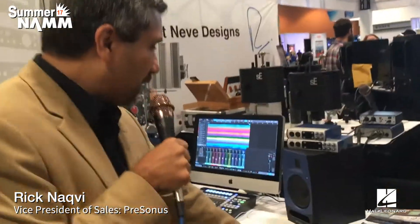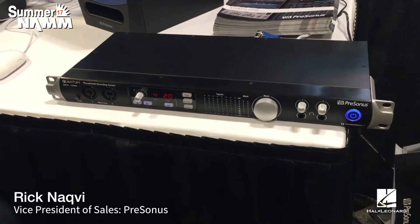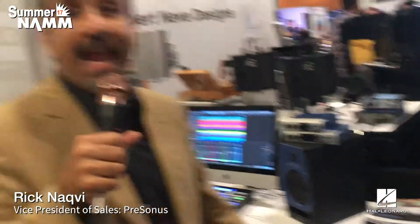The next thing we're showing at Summer NAMM is the new Quantum Thunderbolt recording system. The Quantum is a 26-input recording device with 8 analog inputs, 16 channels of ADAT, and 2 channels of SPDIF. Thunderbolt is extremely fast and extremely low latency — we're getting right around 1 millisecond of latency round trip. We have custom drivers not only on the Mac but on the PC, and we made a huge effort to ensure it works equally well on both platforms.